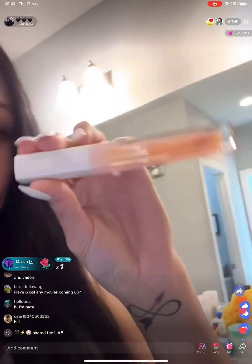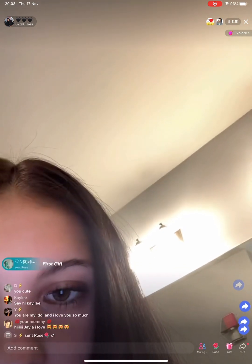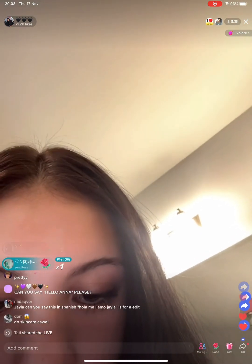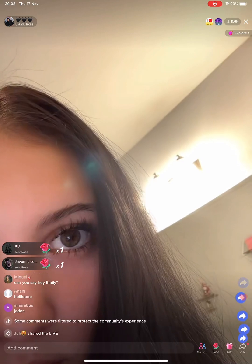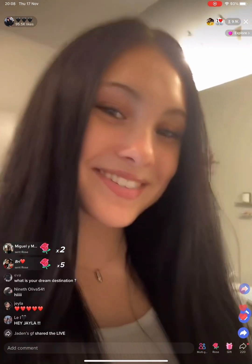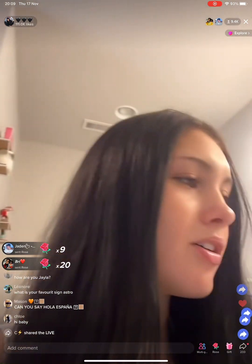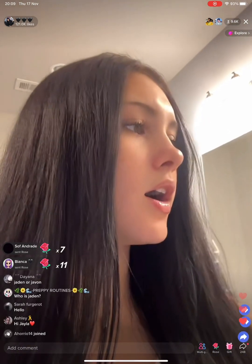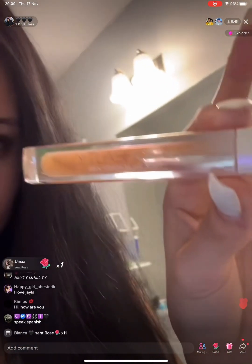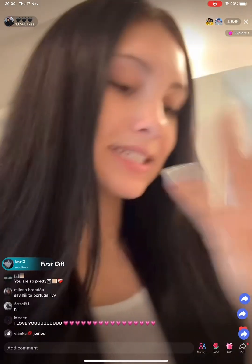My favorite lip gloss at the moment — maybe I should just turn it around. Guys, how do I turn it around? What if I just double tap? Nope, that's not it. What the hell. Okay, I'm not gonna do that. This is my favorite lip gloss right now. It's by Huda Beauty. It's so like glary — whatever. That's my favorite lip gloss at the moment, and I'm big on like tinted stuff too.